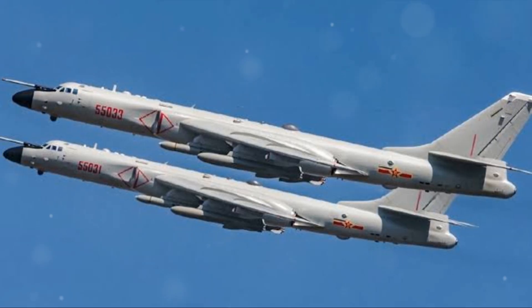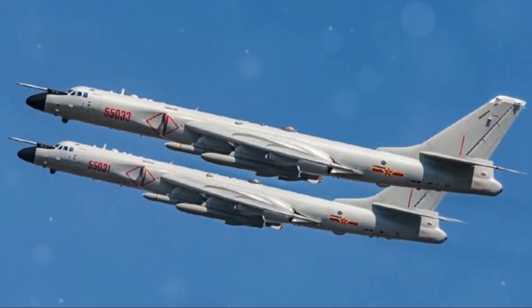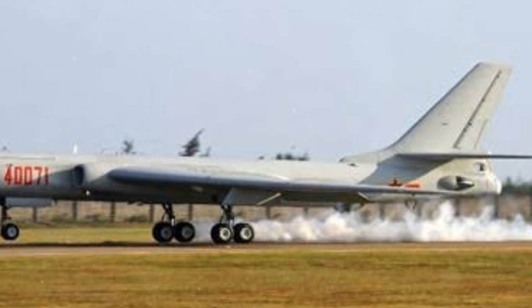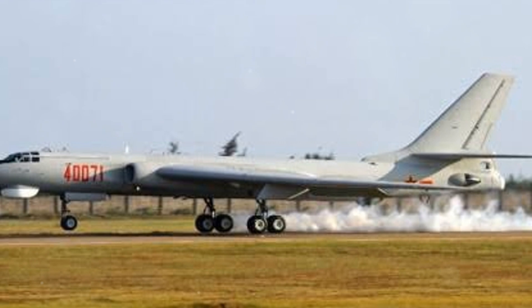But the Chinese didn't just copy and paste. They breathed new life into the design, adding a self-contained navigation attack system that was all their own. This bomber isn't just a relic of the past — it's a testament to Chinese innovation and adaptability.